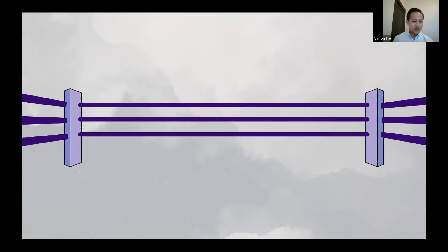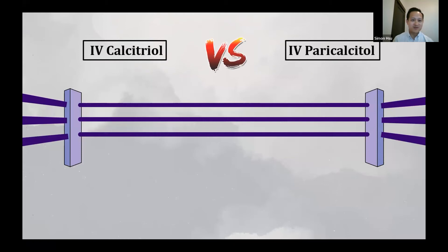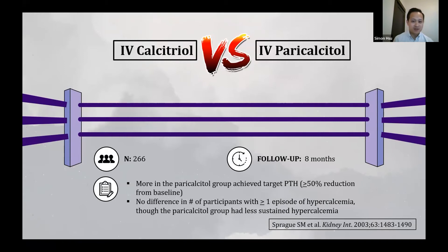There are head-to-head trials comparing activated vitamin D agents in kidney failure on dialysis — all three of them. First, IV calcitriol versus IV paricalcitol in 2003, with 266 patients over eight months: more in the paricalcitol group achieved the target PTH of at least 50% reduction from baseline, and while there was no difference in single hypercalcemia episodes, the paricalcitol group had less sustained hypercalcemia. A rematch ten years later using oral formulations in 66 participants over six months found no difference in achieved PTH or mean calcium or incidence of hypercalcemia between groups, though this study used a higher equivalent dose of calcitriol. The jury is still out comparing these two agents.